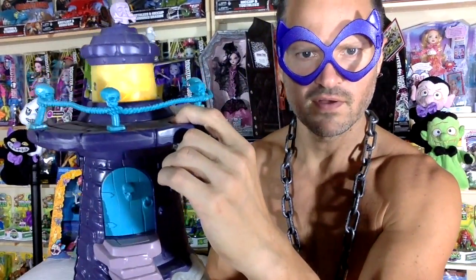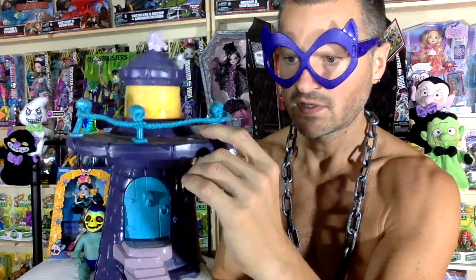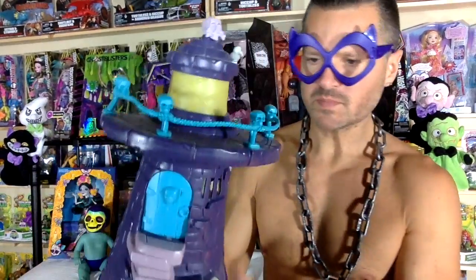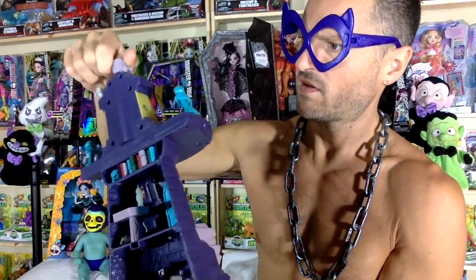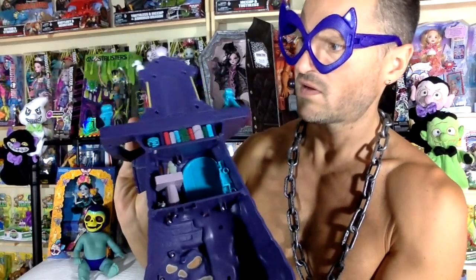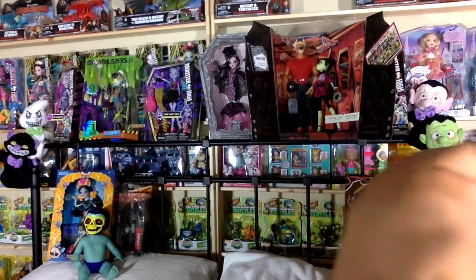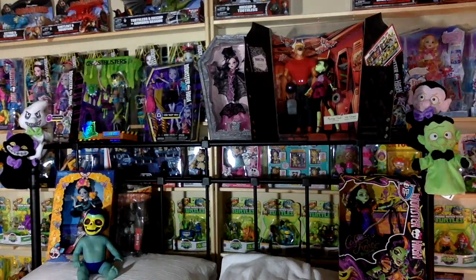Here we go. Is it every time that you press this that the trap door goes down? I'm going to turn out the lights and we're going to see what we can do here. I'm going to see if you can see anything.